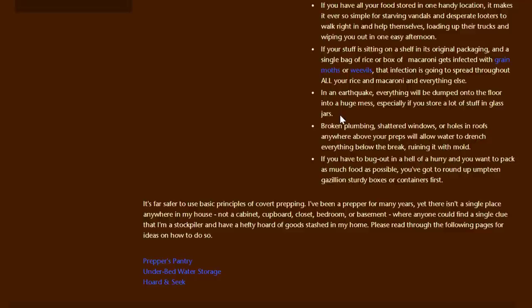I live in California so earthquakes are a real potential problem, and I do can so I do store things in glass jars. Really it depends on the severity of an earthquake, but if there's a really severe one, it seems like this could happen anywhere in your home. She also points out that broken plumbing, shattered windows, or holes in roofs anywhere above your preps will allow water to drench everything below, ruining it with mold — and I do think that's valid. Finally, she mentions that if you have to bug out in a hurry, you'd have to round up a lot of sturdy boxes or containers first. Personally, I think having all your preps in one place might actually make it easier to gather things up.